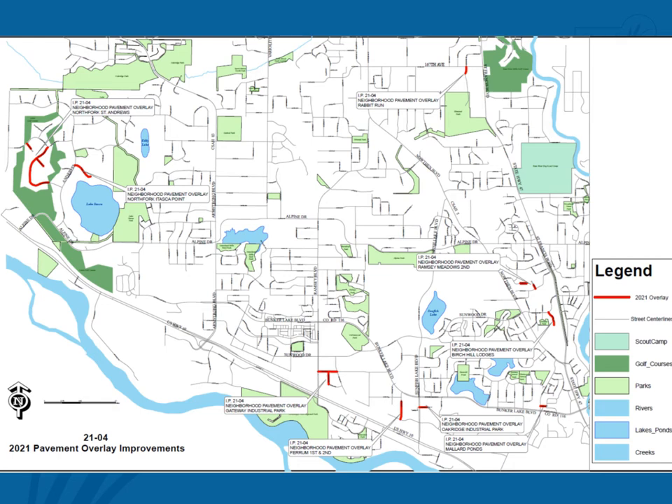The streets included in Birch Hill Lodges include Cobalt Street south of Sunwood Drive. Fairham 1st and 2nd includes Azurite Street between McKinley Street and 141st Avenue. Gateway Industrial Park includes 143rd Avenue between Jasper Street and County Road 56, as well as Limonite Street between 142nd Avenue and 143rd Avenue. Mallard Ponds includes 140th Avenue from Disposium Street to the cul-de-sac.